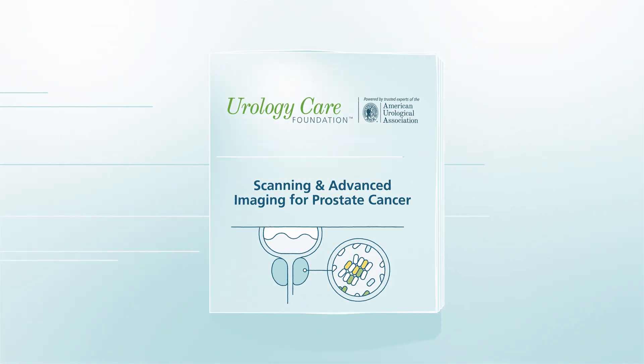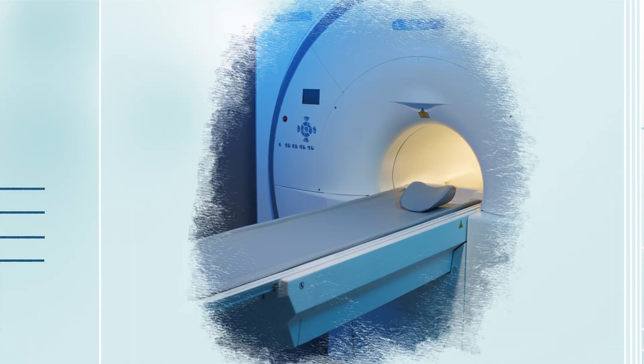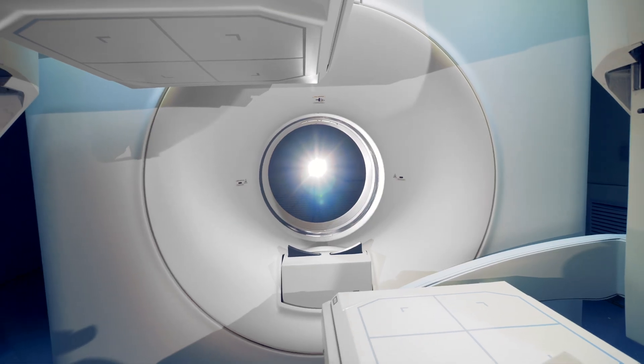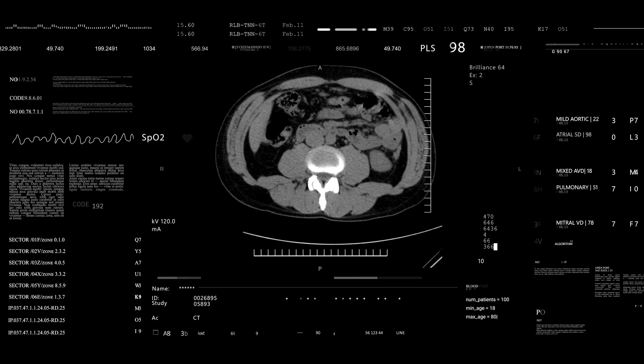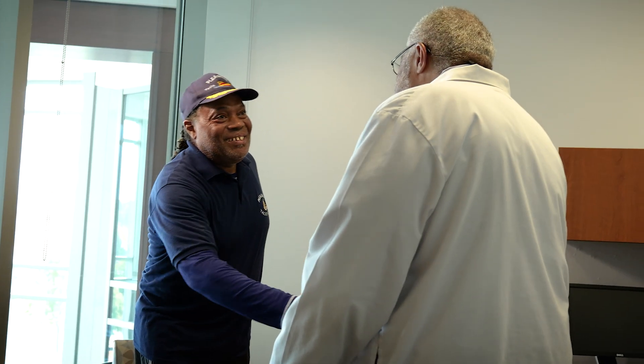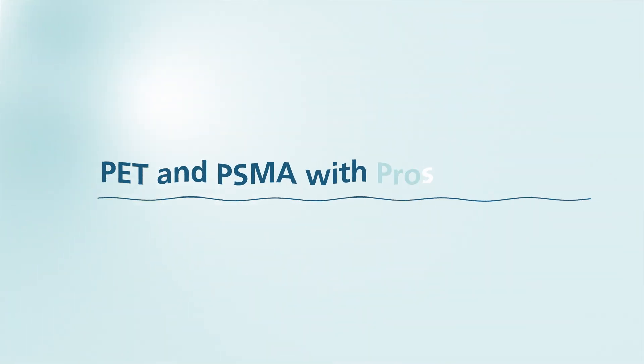Let's take a deep dive into scanning and advanced imaging for prostate cancer. Scans and imaging may help in early cancer detection, staging, and monitoring, as well as to help predict responses to targeted therapies. Since there are options available to diagnose or watch the progress of prostate cancer, the type of scan used by your health care team may depend on the risks or how far the cancer has advanced.